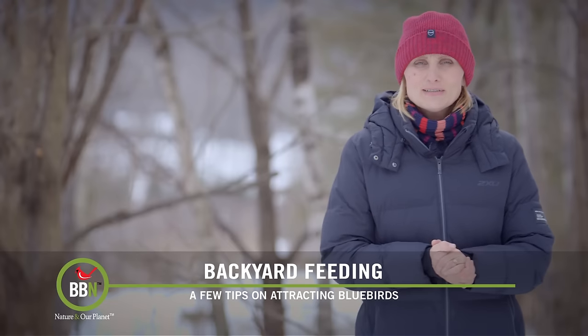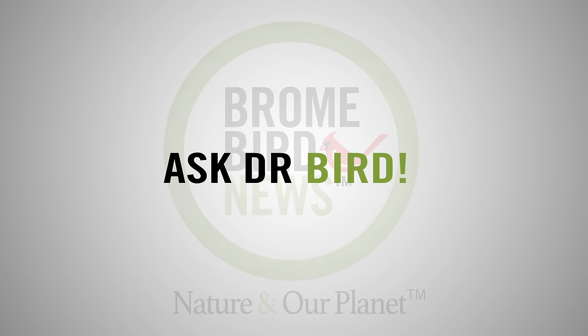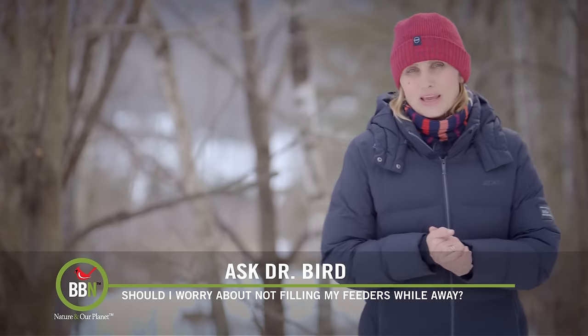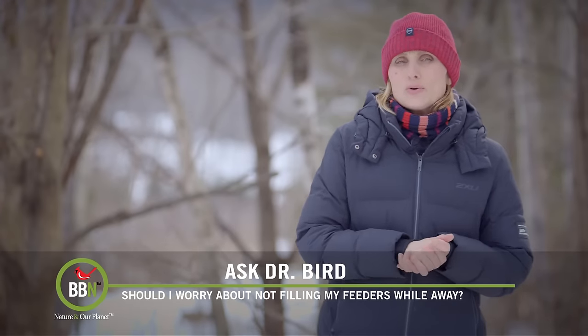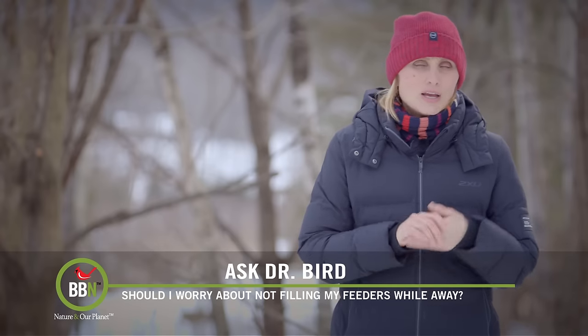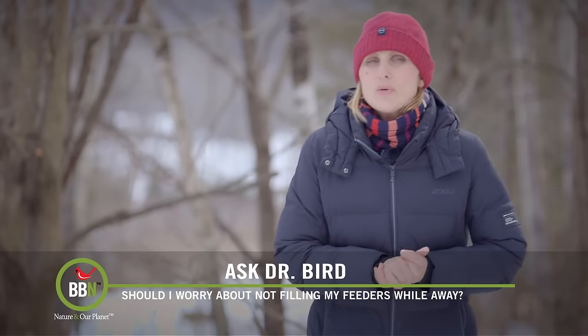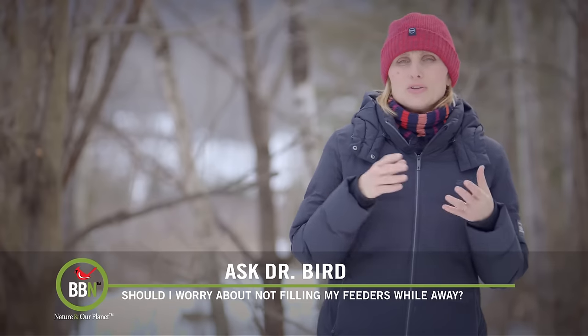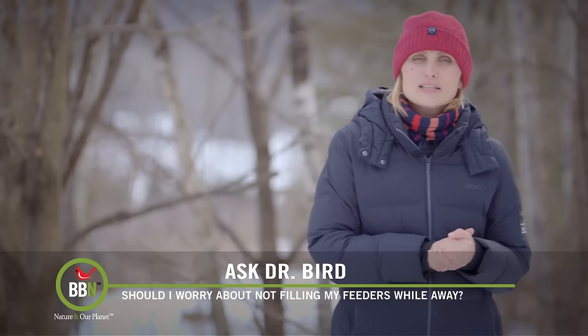Good luck with attracting bluebirds. Now, more questions from our customer care. Amanda this time — she hears this a lot on the phone. Those who leave for the winter and only feed their birds in the summer wonder how dependent the birds become on bird feeders during the summer, and how painful it is for them when the feeders are empty in the winter.